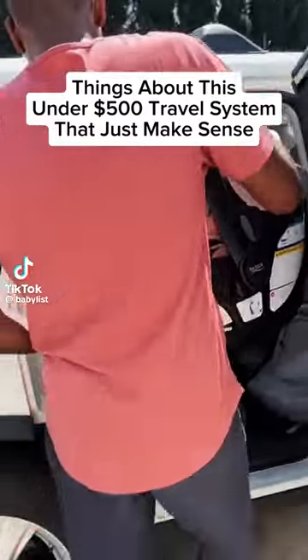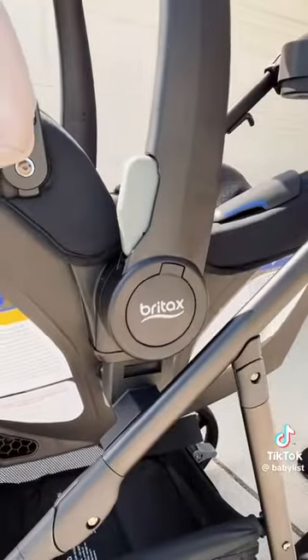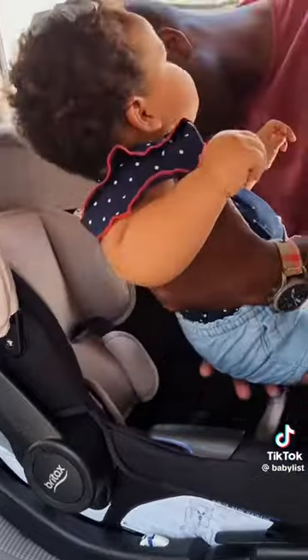Let's take a look at what makes a travel system actually parent-friendly. For newbies, a travel system is when your infant car seat fits together with your stroller like this, so you don't have to get your baby in and out of their harness every time you go somewhere.